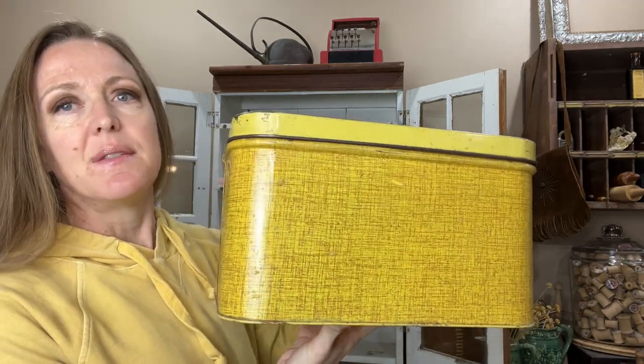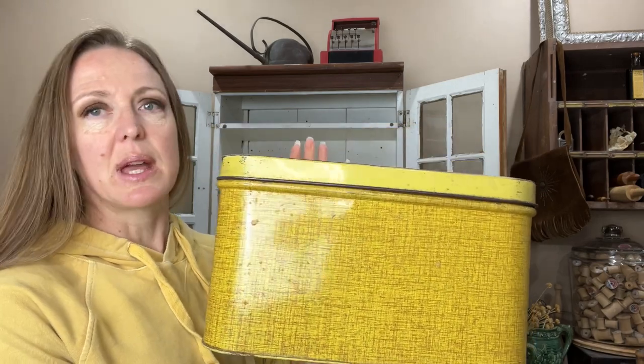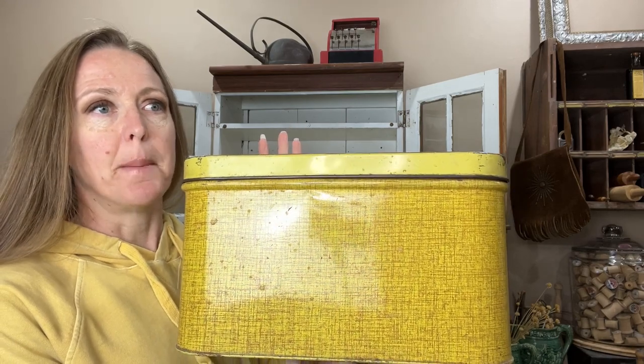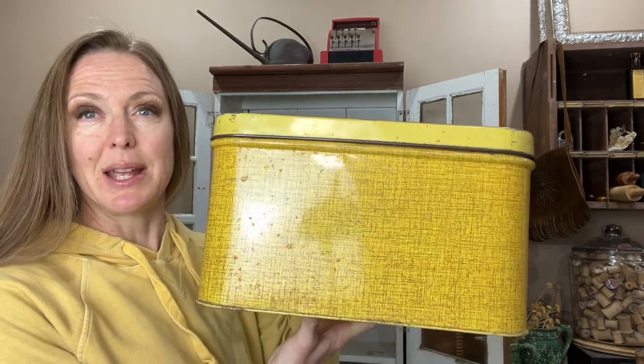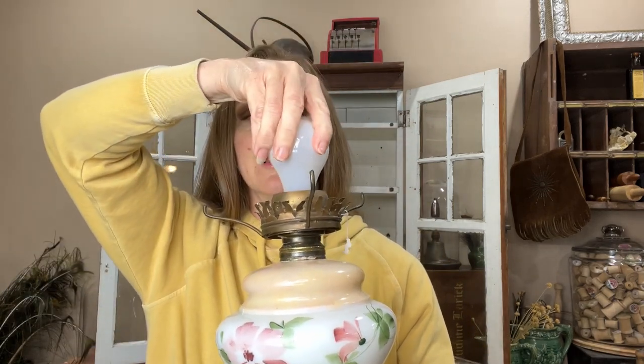I'm actually going to be on the hunt for tin bread boxes and picnic baskets to put in my mudroom lockers. Since I decided that's what I'm on the hunt for, I've seen none — well, I got this one, but none in the green or blue family. I did pick up this lamp — it's going to take some work because the light bulb socket is just twisting and you can't even get the light bulb out.